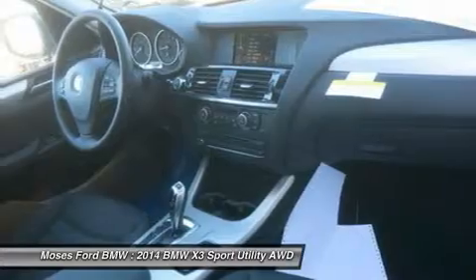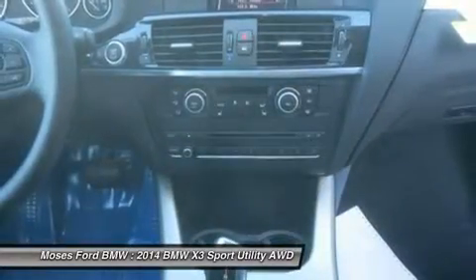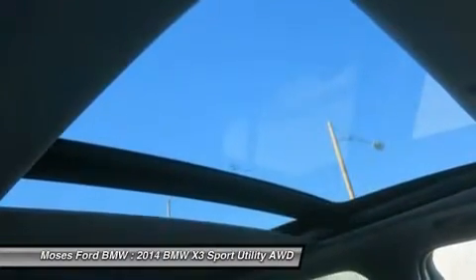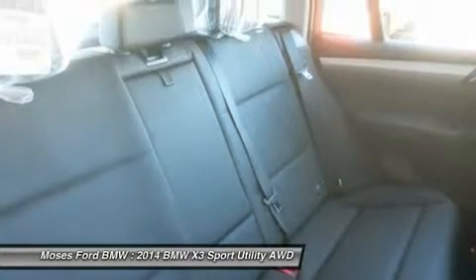Moses BMW, serving St. Albans, Charleston, Huntington, Teays Valley, and Ashland, is proud to be an automotive leader in our community. Since 1947, Moses BMW has maintained a solid commitment to you, our customers, offering the widest selection of BMW vehicles and ease of purchase.